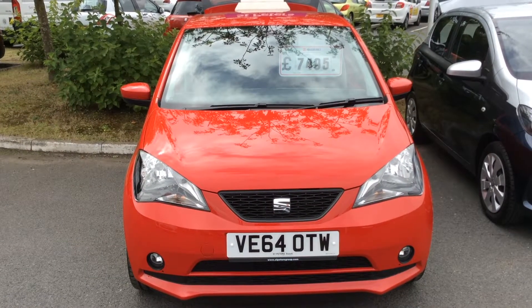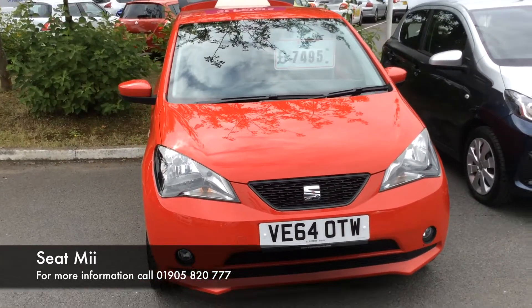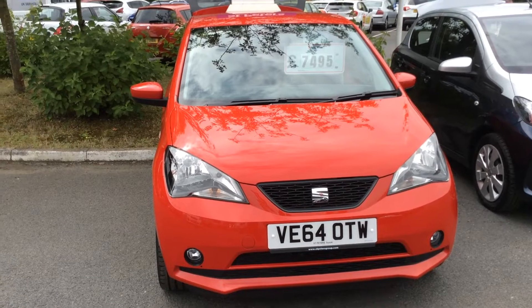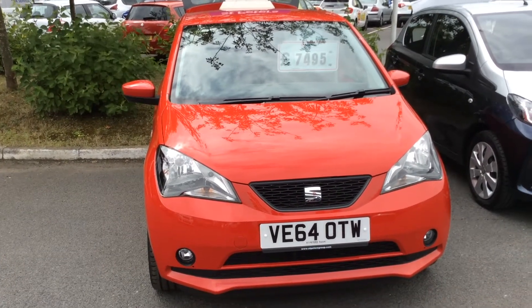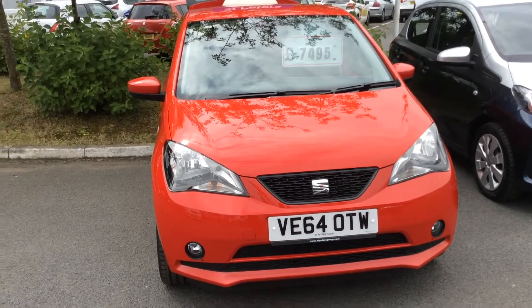Hello and welcome to St Peter's Suzuki in Worcester. Today I'm going to talk to you about one of our latest vehicles we've had come into stock. This is the 1 litre 75 brake Sport and as you can see it comes in red. This particular model has only just done 8,000 miles, so very low for the age.